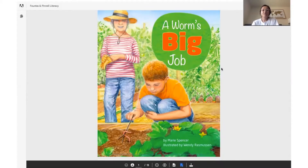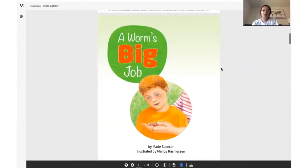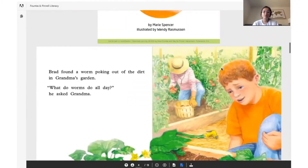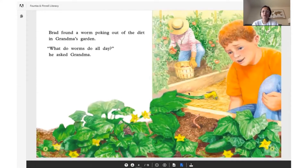We are going to read the story together — I will read, then you will read. Point to the first word. 'A Worm's Big Job.' This little boy here in the orange, his name is Brad. Point to where you see the word Brad. Brad found a worm poking out of the dirt in grandma's garden.